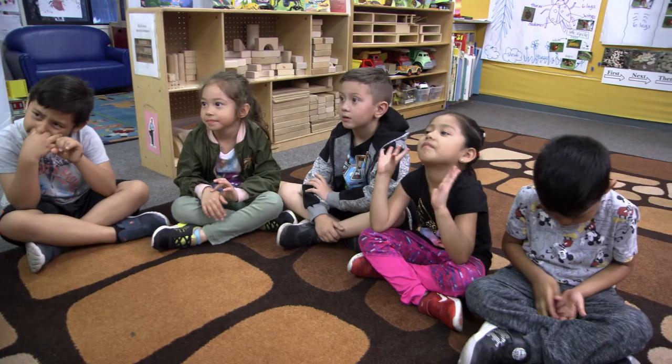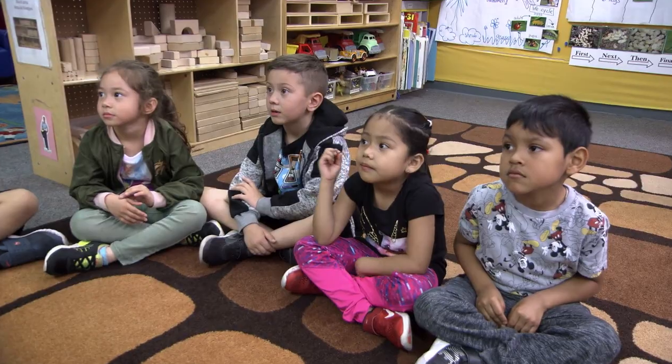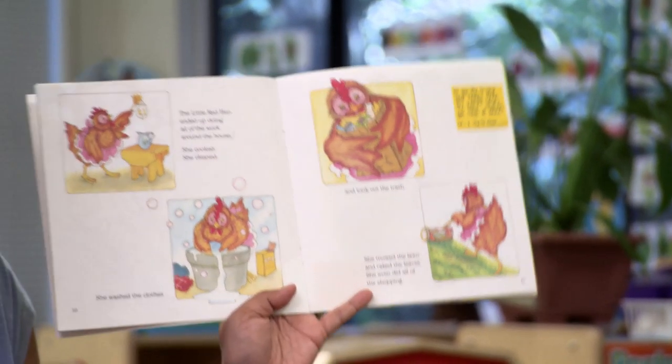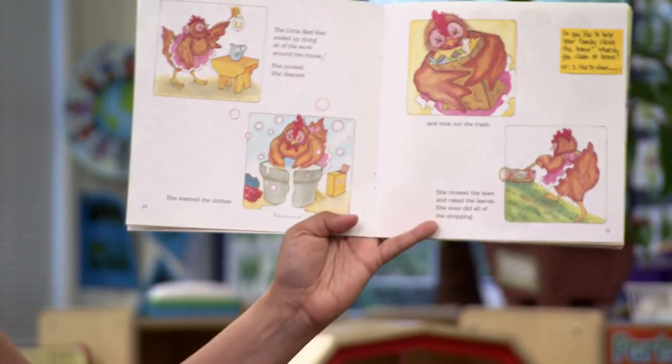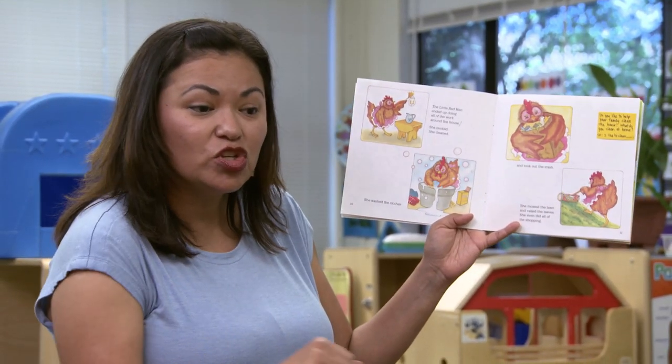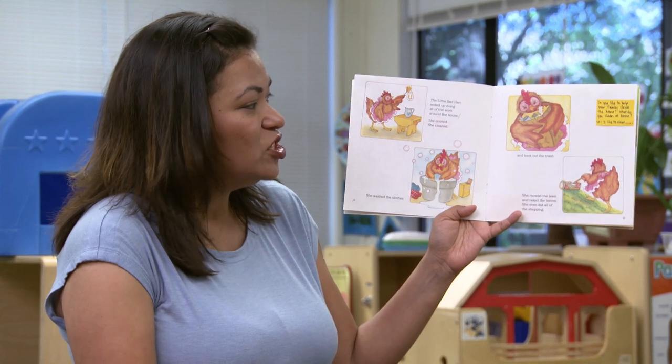And they basically are the ones who are retelling it. And the Little Red Hen ended up doing all of the work around the house. What are some of the things she would do? Wash the clothes. What else? Take out the trash. And cut the grass. Yeah, cut the grass. Or she mowed the lawn. She mowed the lawn.